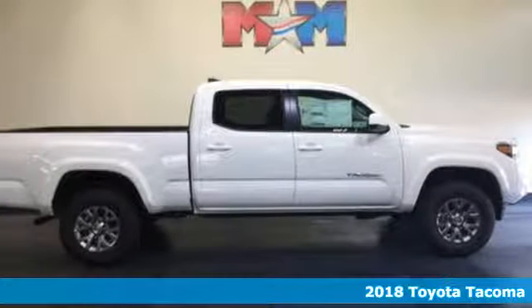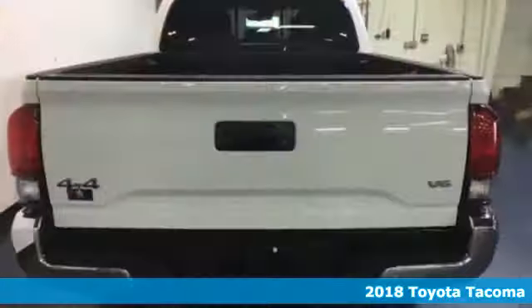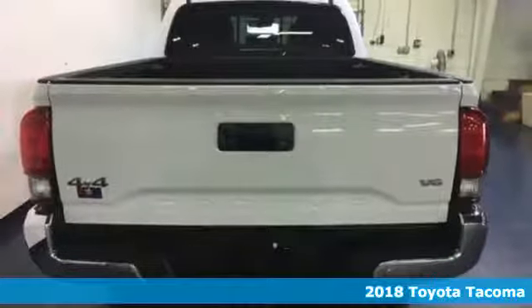It's a new 2018 Toyota Tacoma. Toyota, steered by ingenuity, driven by passion.